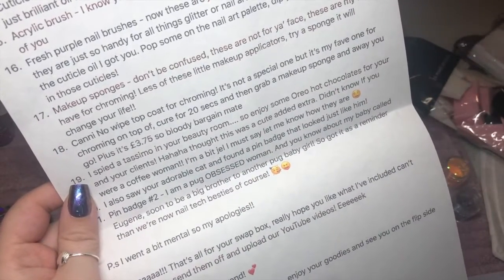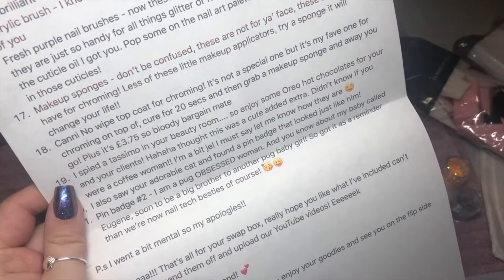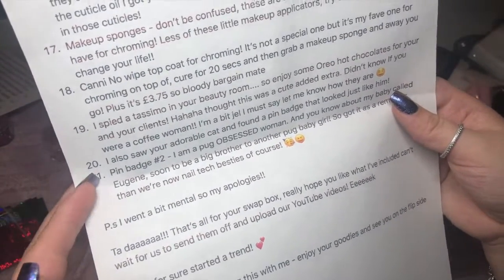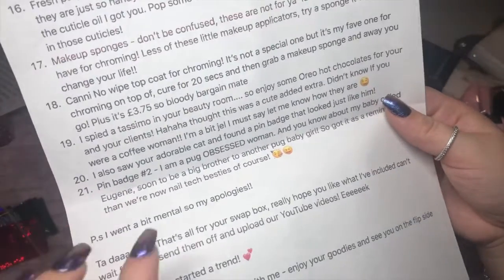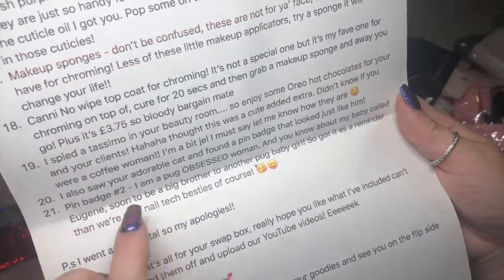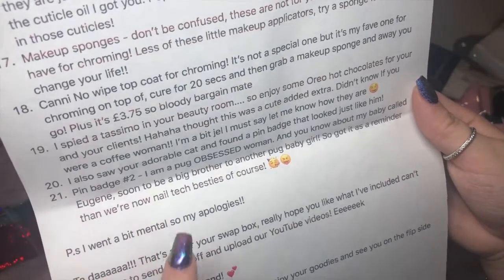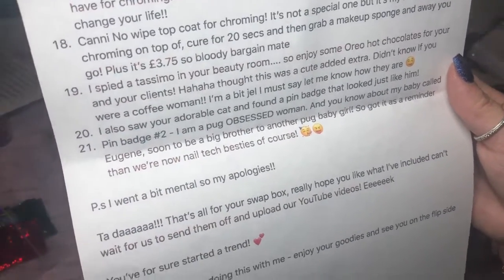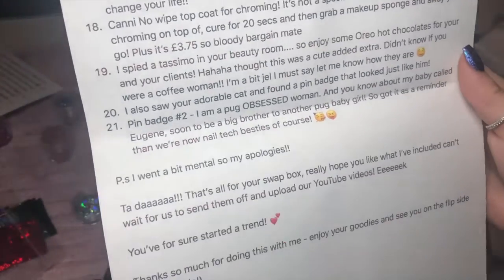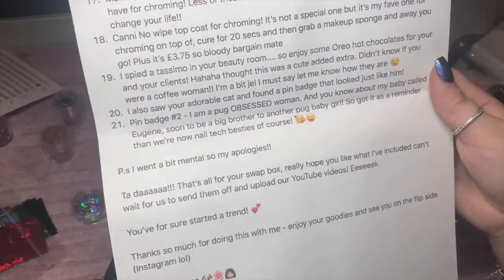'I spied a Tassimo in your beauty room — enjoy some Oreo hot chocolates for your clients! I thought it was a cute added extra, didn't know if you're a coffee woman.' I'm a bit of both! 'Number 20 — I saw your adorable cat and found a pin badge that looks just like him. And I'm a pug-obsessed woman — you know about my baby called Eugene, soon to be big brother to a baby girl pug! Got it as a reminder that we're now nail tech besties.' I love that so much. Since I've jumped into the nail art world, I haven't really clicked with anyone, but me and Holly chat nearly every day and we always have a good laugh.